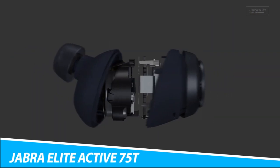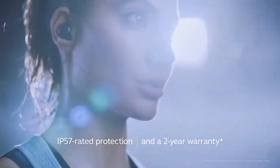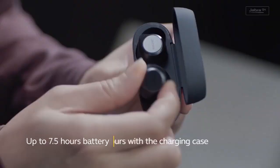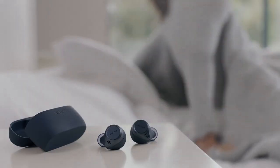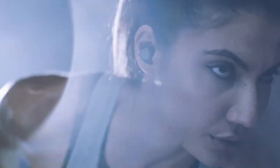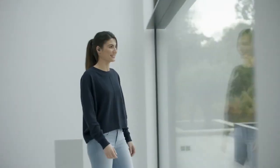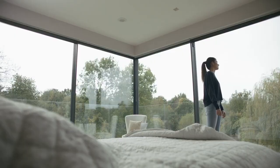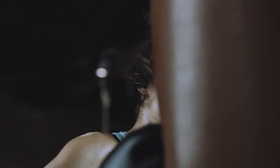Jabra Elite Active 75T Wireless Earbuds. The Jabra Elite Active 75T Wireless Earbuds accompany your active life. These waterproof earbuds bear all the sweat you create during a workout, and they have a 28-hour battery life. With a case that easily fits in your pocket or bag when you are on the go, they come with four built-in microphones for maximum clarity. These earbuds are personalized with powerful bass and intuitive volume controls, and have a rock-solid wireless connection and a customizable equalizer.